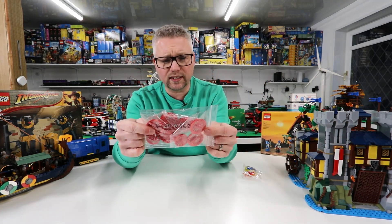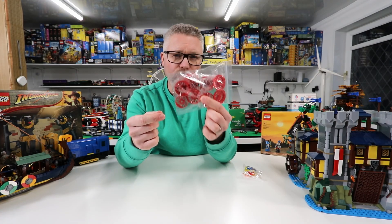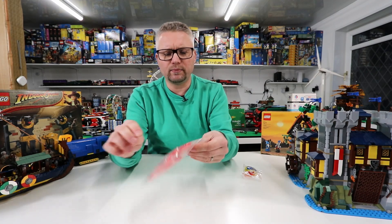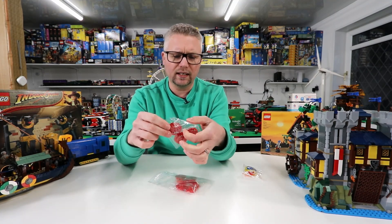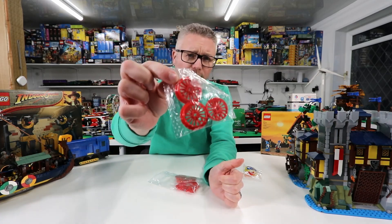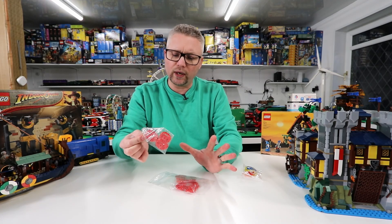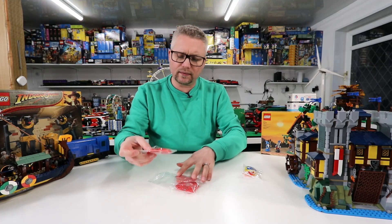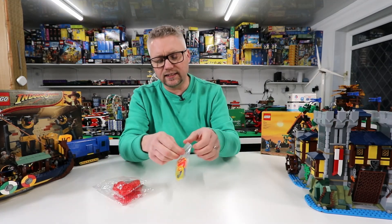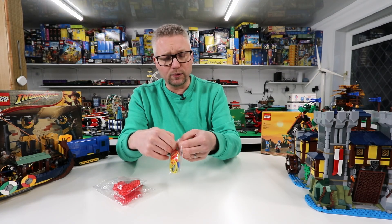I got some red train wheels. These are originally from the holiday train set, and I just got some extra ones. I've got a set of three spare, but I wanted to get some more so I could build another engine. So I've got three more sets, meaning I've got enough for two more engines. Part of getting these also relates to the Lego Orient Express — I haven't got it yet.